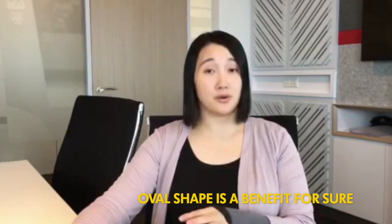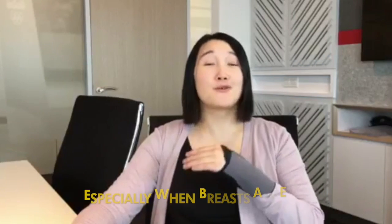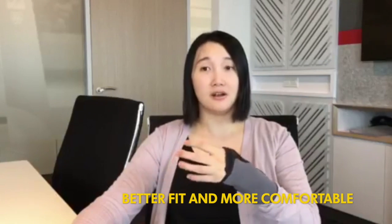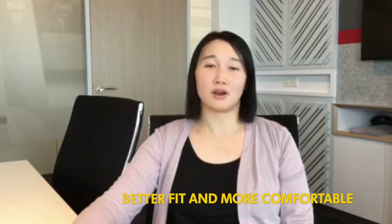I think the oval shape is a better fit for sure. Especially when your breasts are engorged, you need to have that fit — otherwise it really hurts to have a hard shell. It's definitely more comfortable, definitely more comfortable than competing brands as well as the older version.